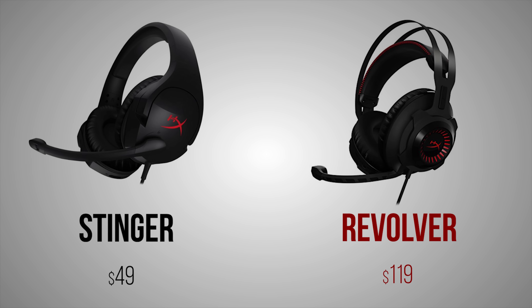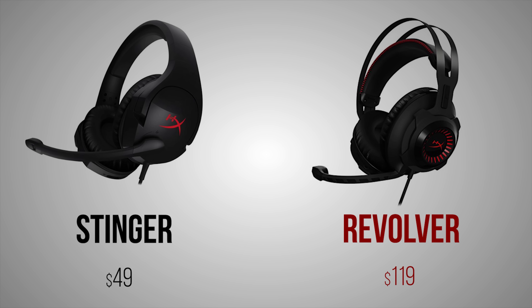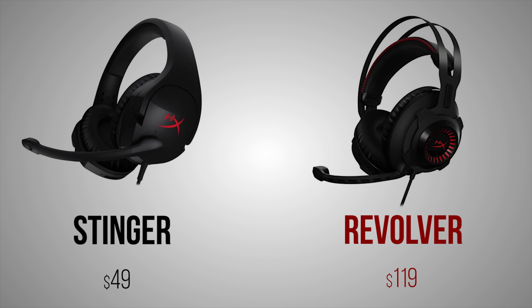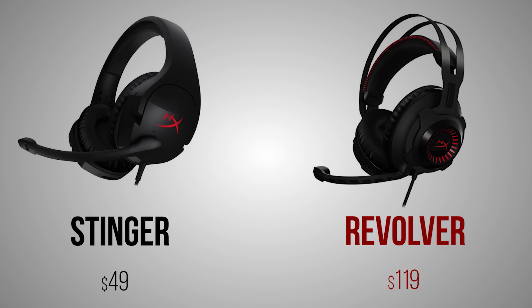And finally, put it up against the flagship Cloud Revolver that retails for $120 — the only improvement would be a much better sounding microphone compared to the original Cloud. But can the Stinger offer some of the best elements found on other headsets? We'll find out.